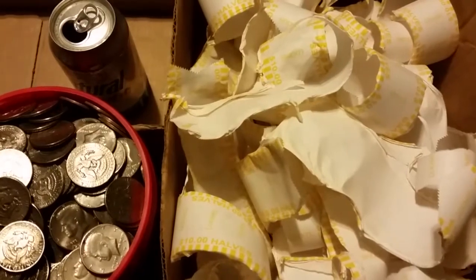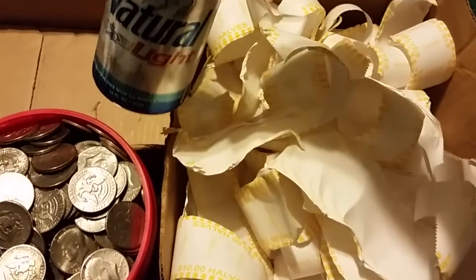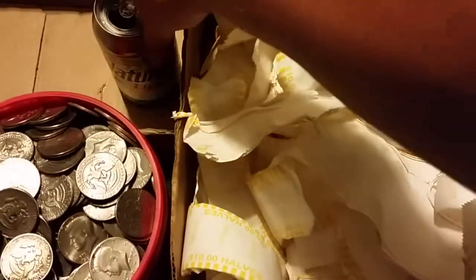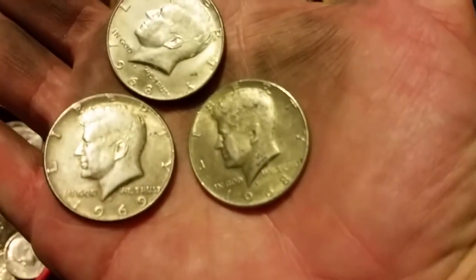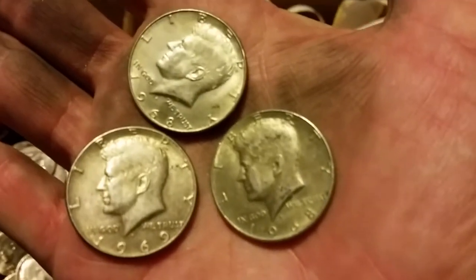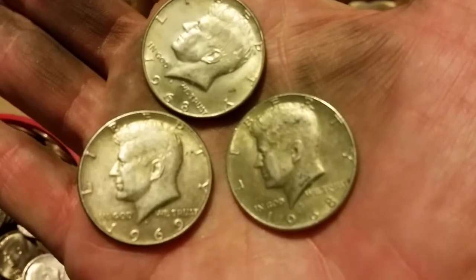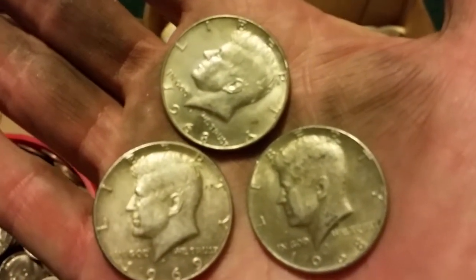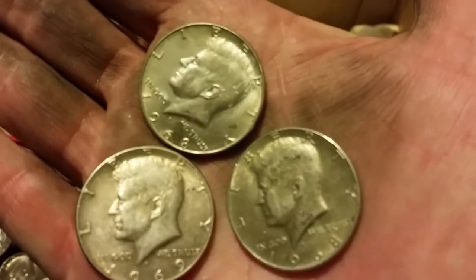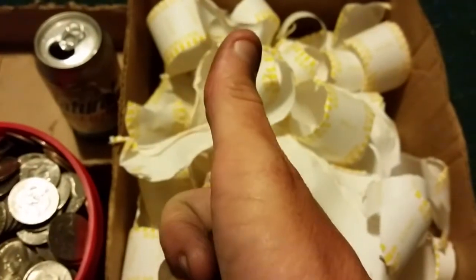Tonight's takeaway is sponsored by Natural Light. Out of the four boxes, I ended up with two 1968s and a 1969 — so three silver coins total out of four full boxes. I will consider it a success.